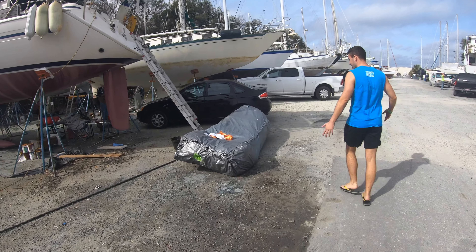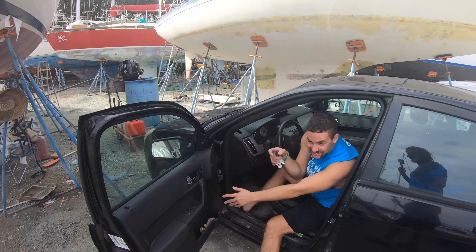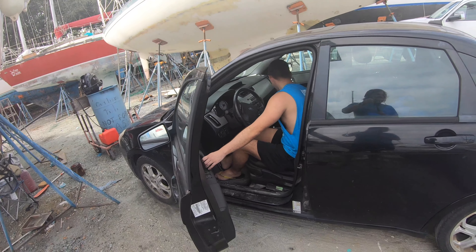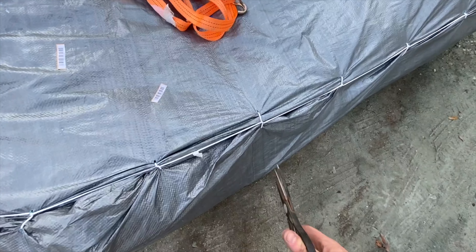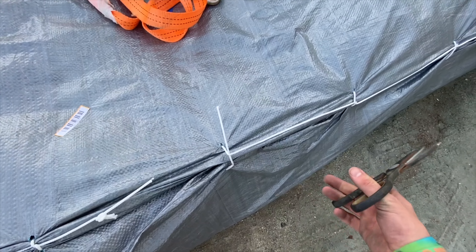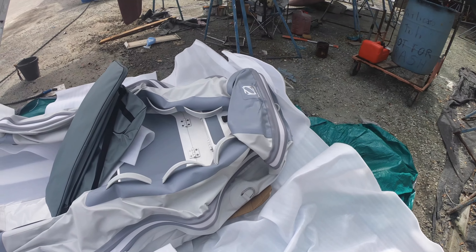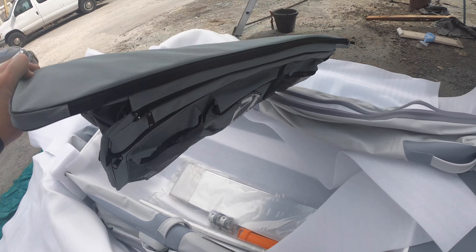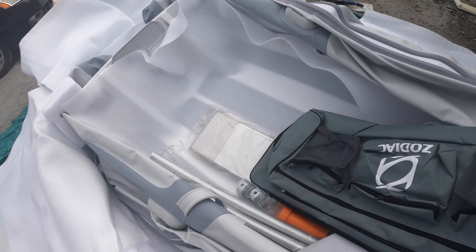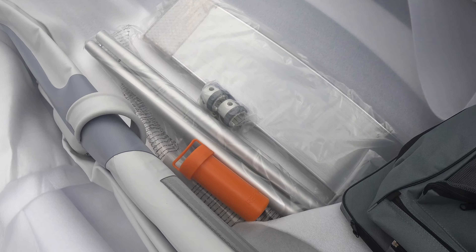We just got a call about our inflatable dinghy that had just arrived, even though we hadn't even gotten confirmation that it shipped. This is the big old delivery truck that just brought her. That was odd — we were still awaiting shipping confirmation, and lo and behold, it arrives this morning.